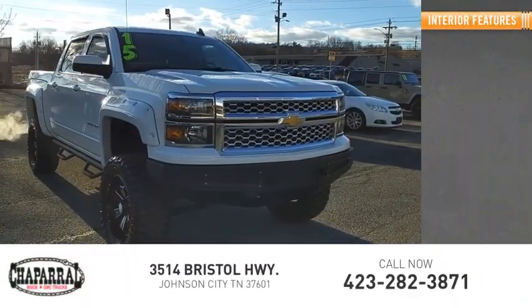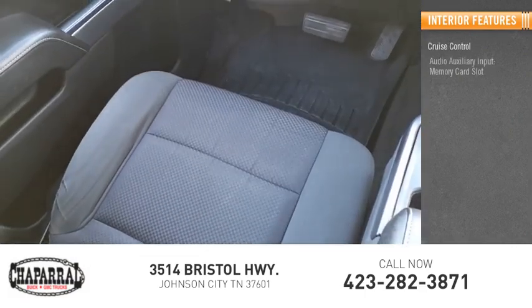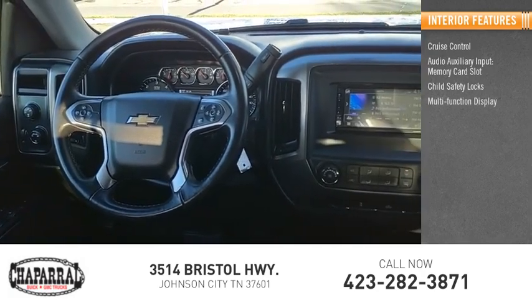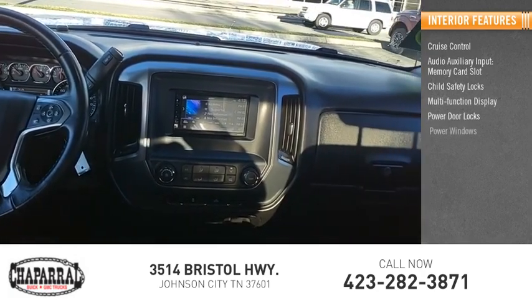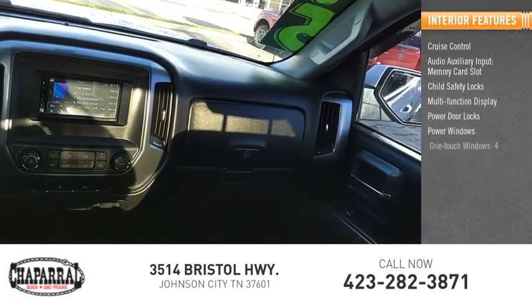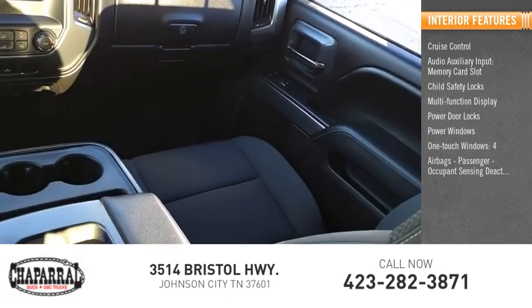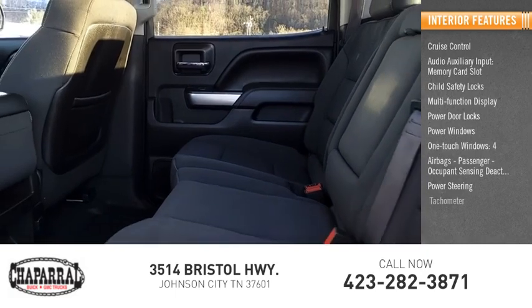Inside you'll find cruise control, audio auxiliary input, memory card slot, child safety locks, multifunction display, power door locks, power windows, one-touch windows, four airbags, passenger occupant sensing deactivation, power steering, and tachometer.